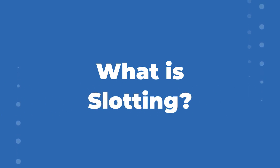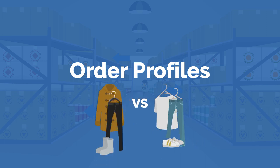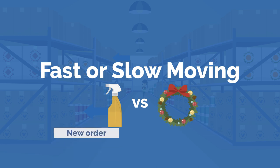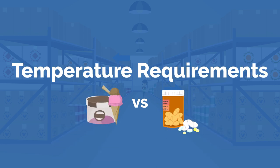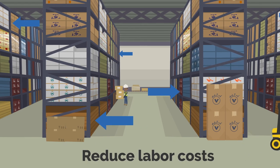What is slotting? This refers to the optimized placement of products within a warehouse or distribution center based on factors like product size, product shape, typical order profiles, whether it is a fast-moving product meaning it has a high sales rate, or slow-moving product meaning it sits on the shelf for a longer period of time, or any other type of storage requirements such as temperature.